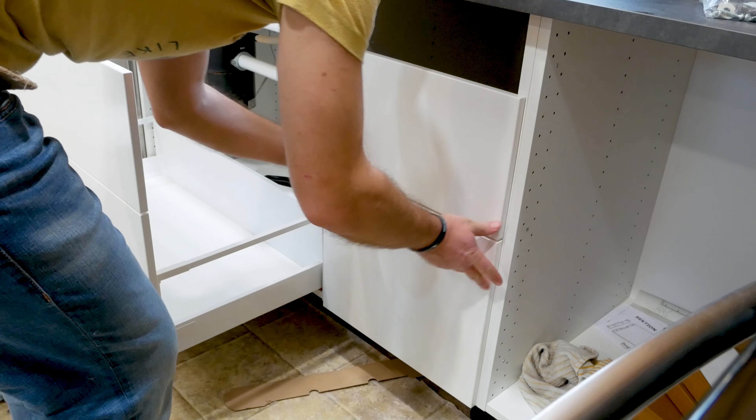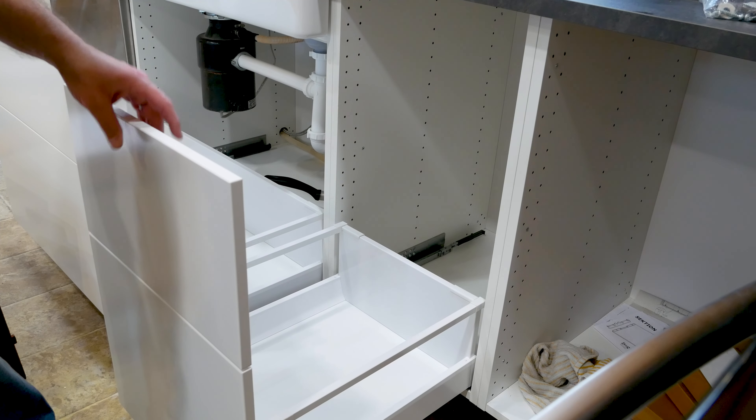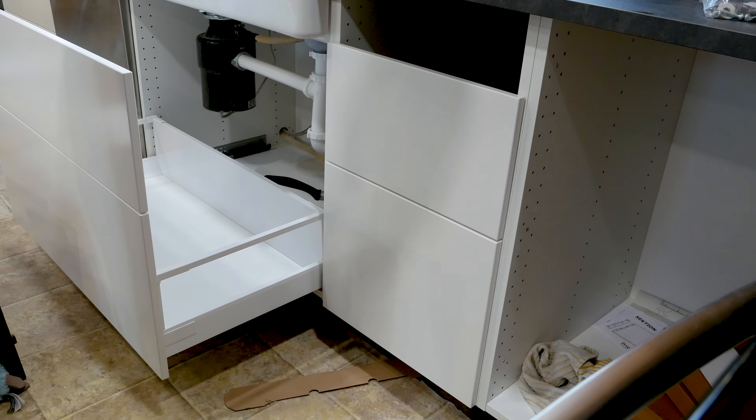The fourth thing that we love that we included in the design of our kitchen is our drawer that houses our trash and recycling. It's so wonderful to have this drawer that has the trash and recycling put away. It's not out in the open. You don't have to worry about the dog knocking it over and getting into it.